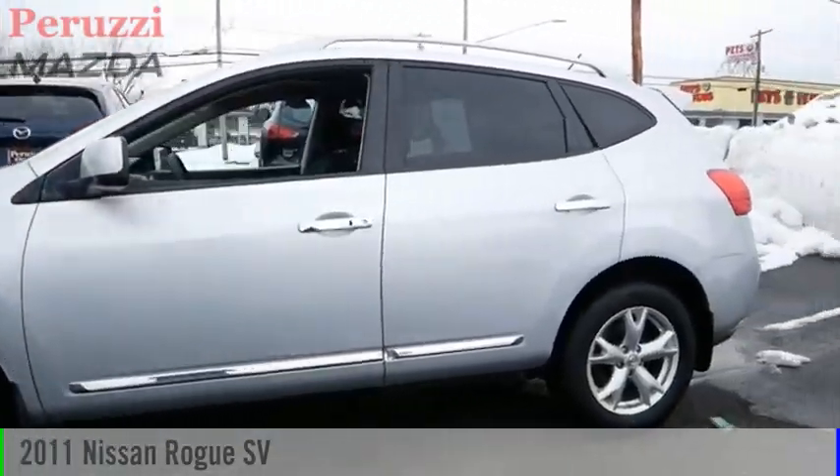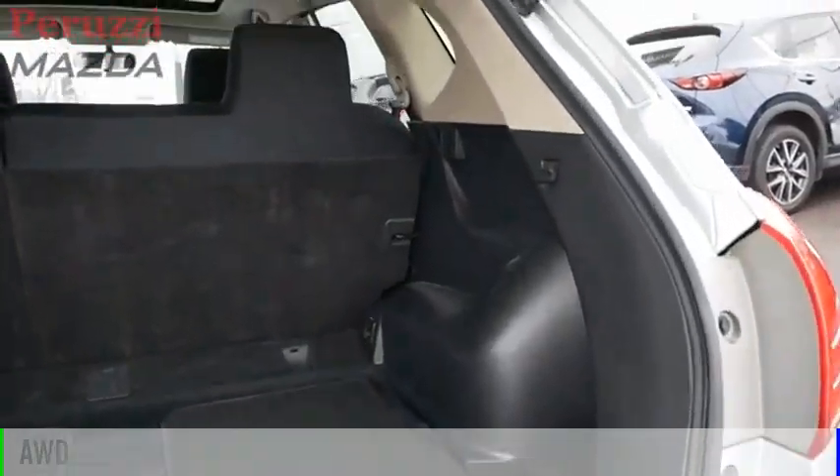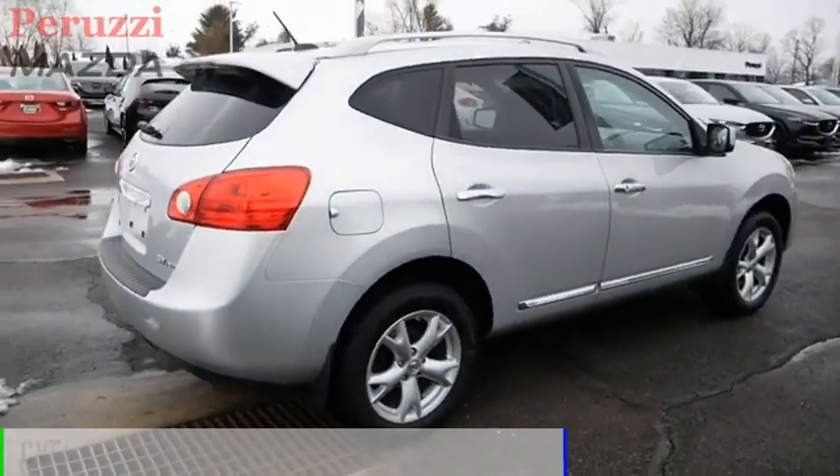You are going to love this 2011 Rogue. This vehicle is powered by an all-wheel drive, 4-cylinder, 2.5-liter engine and comes with a continuously variable transmission.